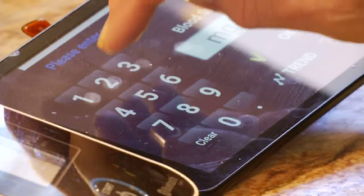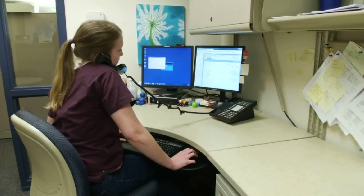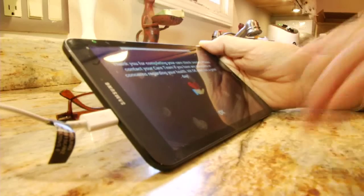A patient would like a call or to see the physician. The tablet is small enough that they could bring it to any part of their body and say, this wound or this is a situation I'm kind of concerned about. And we can have eyes on the situation right then and there. So it works out really wonderful.